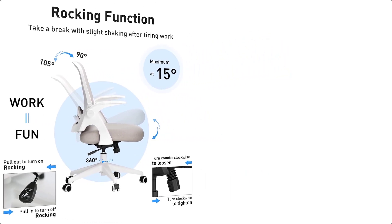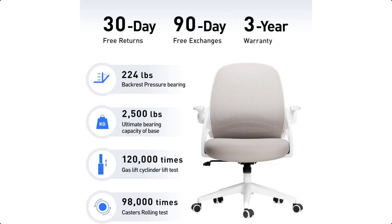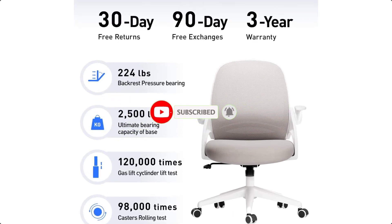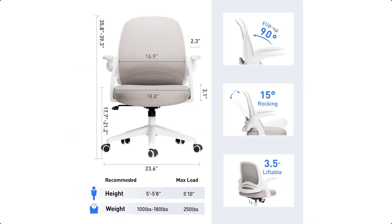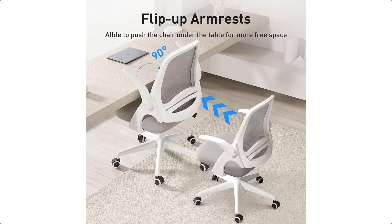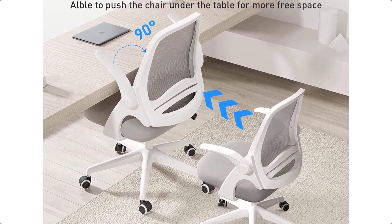Weight capacity: 250 pounds. Stable and durable heavy-duty base with smooth and silenced rolling casters, max capacity 250 pounds. Habata provides a 3-year warranty processed in the most hassle-free way possible. Customer first is the original aspiration of Habata. No matter what problems you encounter during use, you can contact us and we will provide you with professional services on the product.